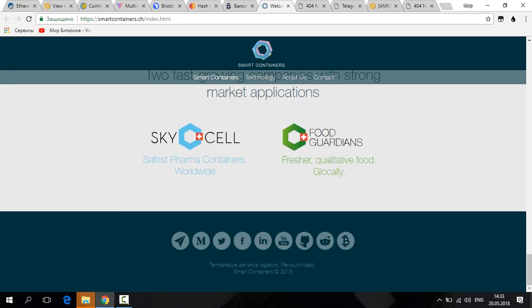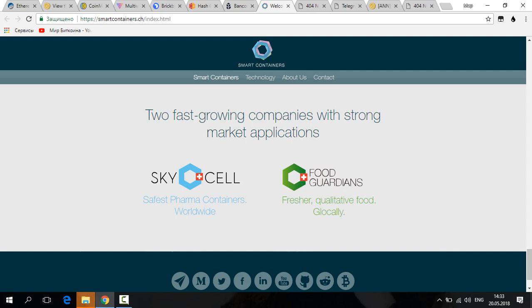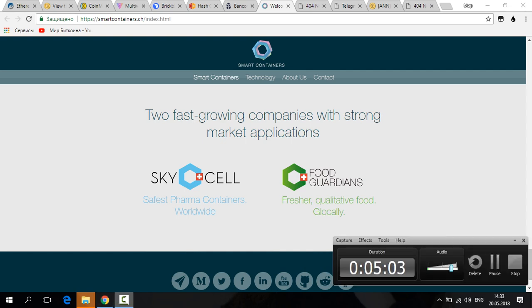I found this project interesting, but make your own decision at your own risk. Wishing you good investments and good projects. Join them on Telegram, Facebook, Instagram, Twitter, and other social networks — links are below the video. Have a good day, goodbye.